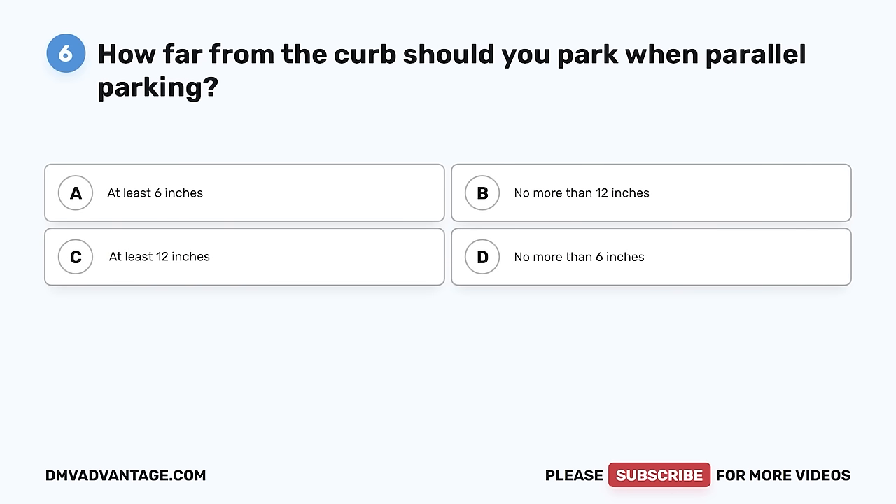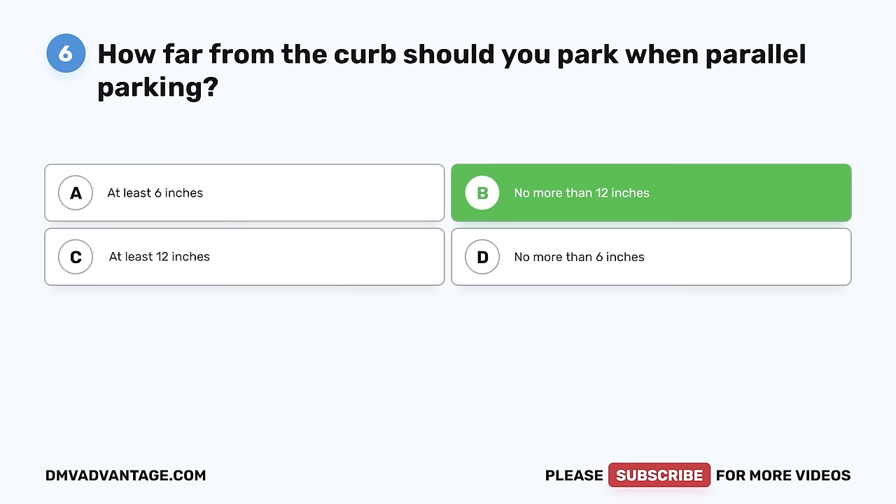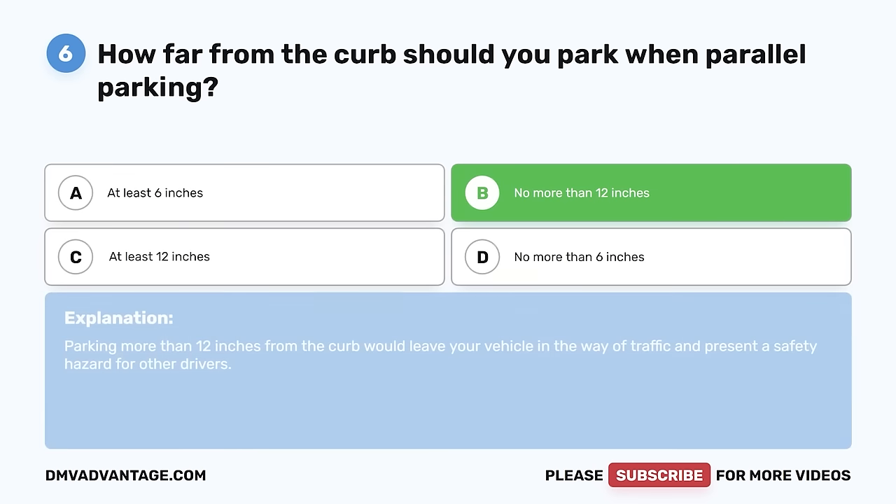Question 6. How far from the curb should you park when parallel parking? A. At least 6 inches. B. No more than 12 inches. C. At least 12 inches. D. No more than 6 inches. The correct answer is B, no more than 12 inches. Parking more than 12 inches from the curb would leave your vehicle in the way of traffic and present a safety hazard for other drivers.